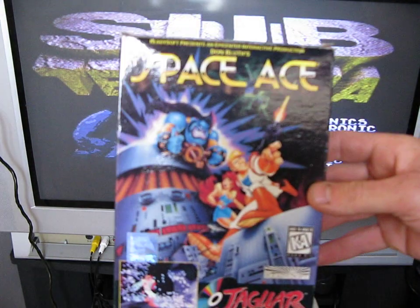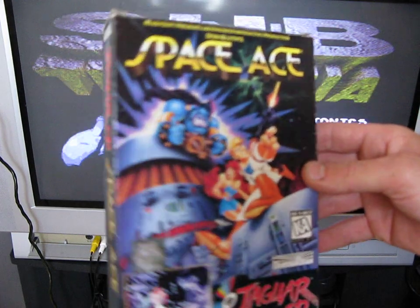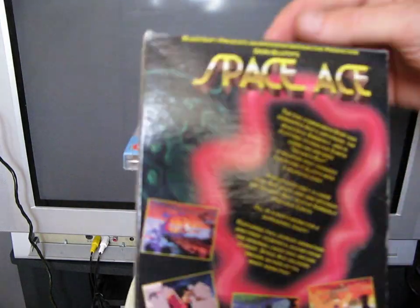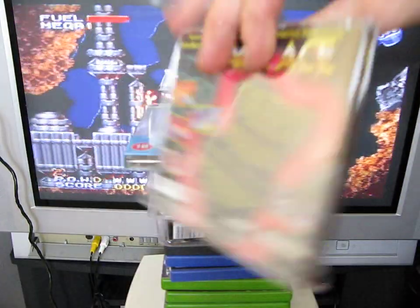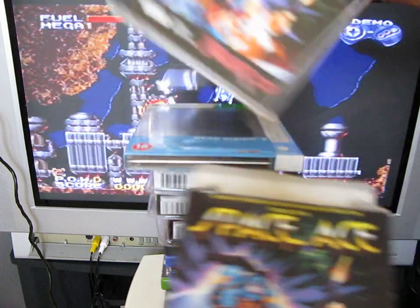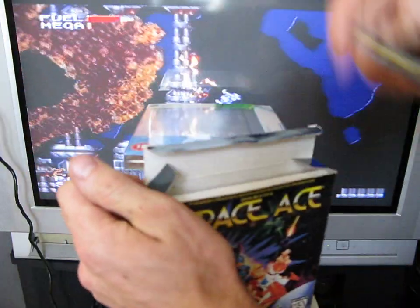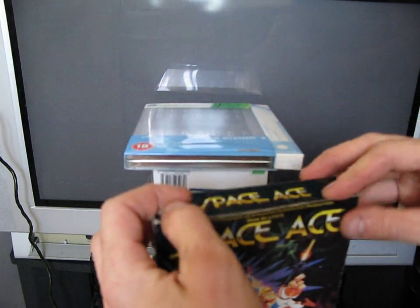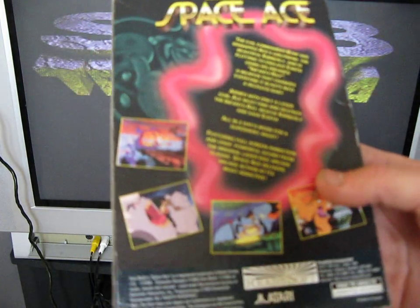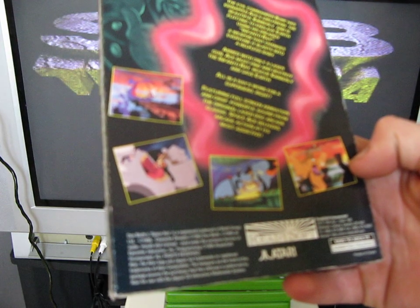The first one is Space Ace for the Atari Jaguar CD. This is the long box version — there's only the one version, but most copies you find only come as just the CD case, which is what I've already got. I've now got a copy of the long box version to add to my collection. This is a Laserdisc game, obviously the Jaguar CD version. It's done by Redisoft and was released in 1995.